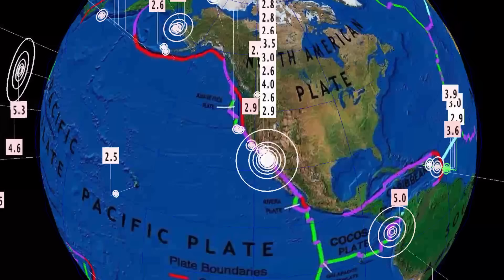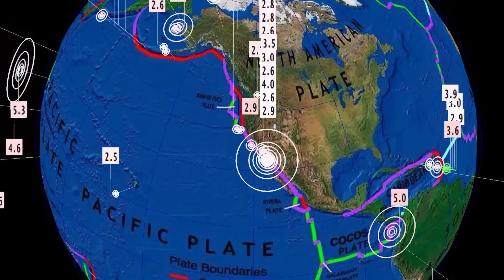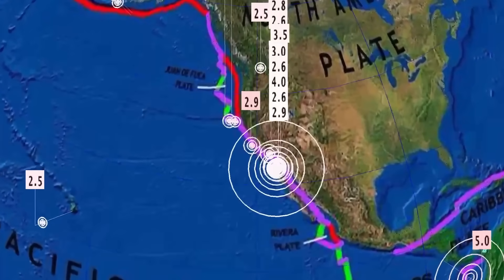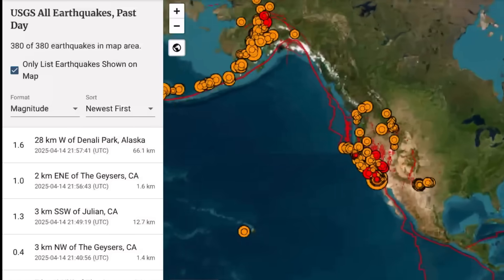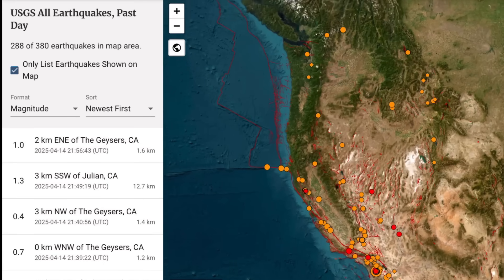Yesterday's earthquake in the Caribbean — here is where all of the energy is centered. Julian, California reported a 5.2 magnitude earthquake about six hours ago, followed by multiple aftershocks. We are observing an earthquake swarm, as USGS is reporting 380 earthquakes in the past 24 hours, and 130 of them have been in Julian, California, right after that 5.2 magnitude earthquake struck — a sparsely populated region at best.